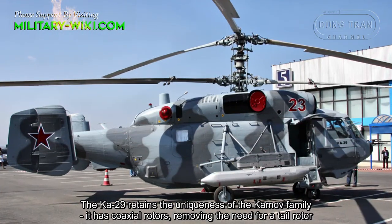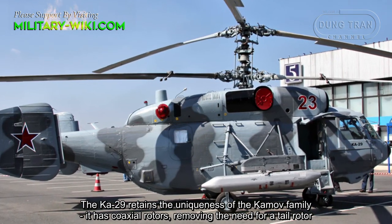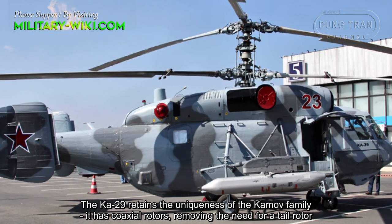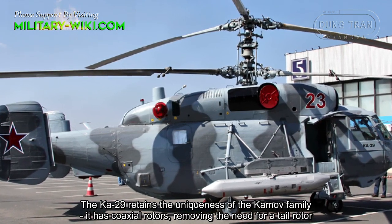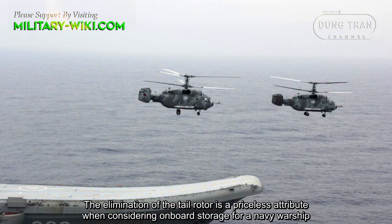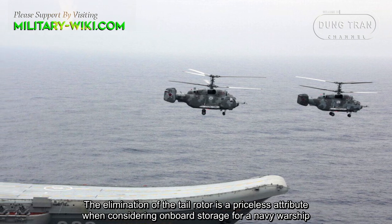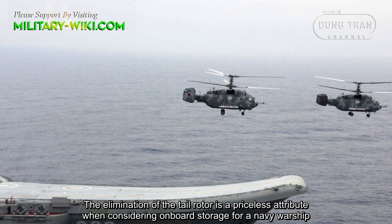The Ka-29 retains the uniqueness of the Kamov family — it has coaxial rotors, removing the need for a tail rotor. The elimination of the tail rotor is a priceless attribute when considering onboard storage for a Navy warship.